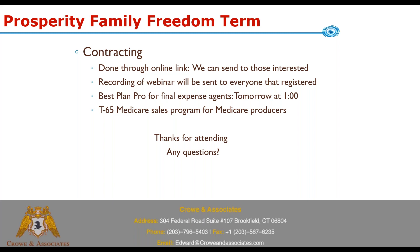We also have a T65 Medicare seminar program for our Medicare producers that drives turn-65 seminars and gets you 40 to 60 people per session. It's been very popular and has worked really well since we rolled it out. If you have interest in that, let us know.